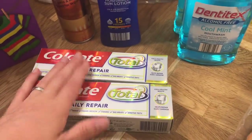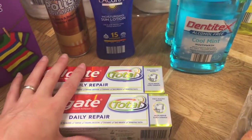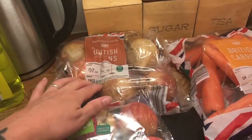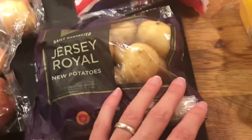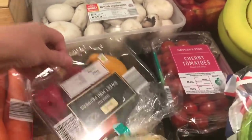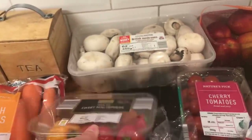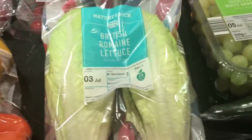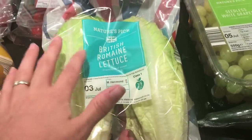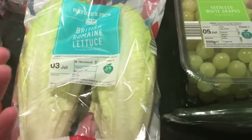Two toothpastes, because we pulled our last one out a couple of days ago, so I do need two. Then I got two lots of apples, some onions, some carrots, some of these little new potatoes, some mushrooms, some of the sweet mini peppers, some cherry tomatoes, some mixed peppers. I got some romaine lettuce — I find that one head of lettuce will do one salad, so two will be enough for two salads.